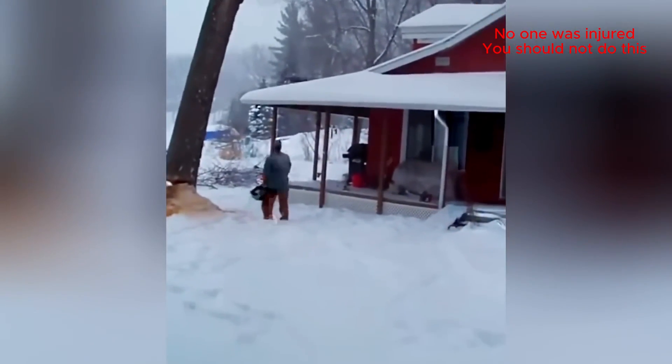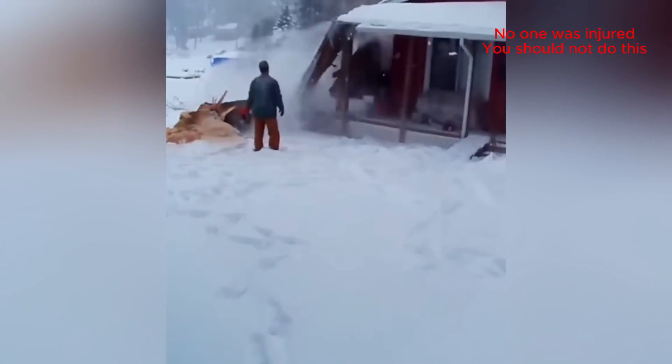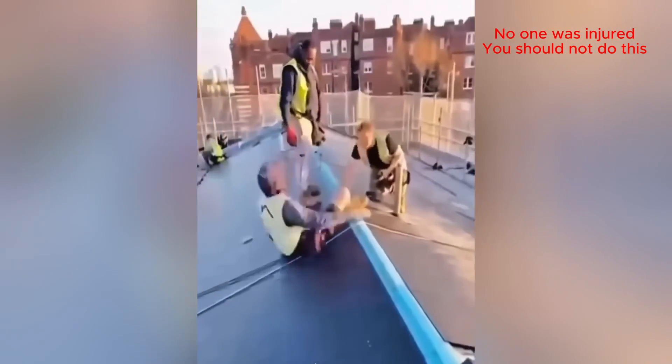Here it goes, and it's going the wrong way! Oh my gosh! Right in the hole.